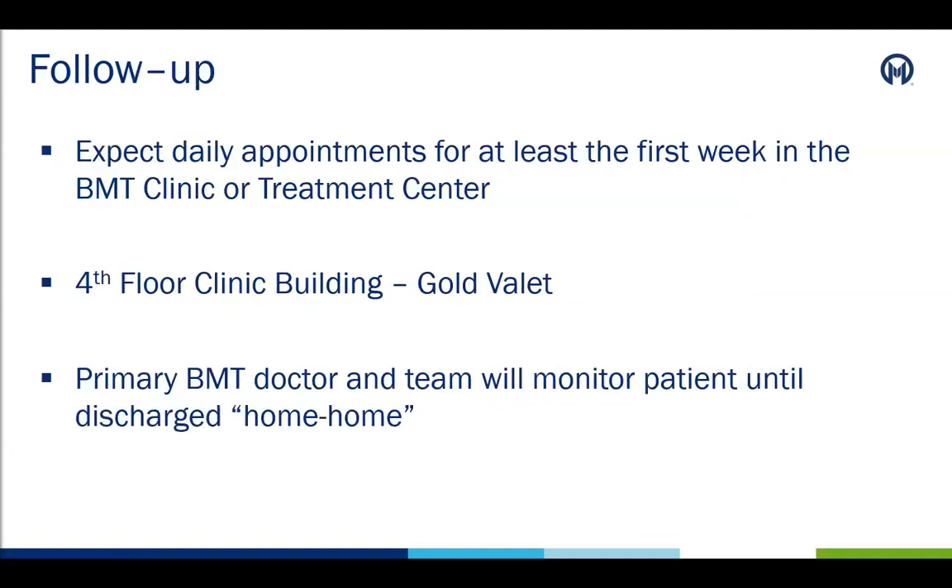The patient and caregiver should expect daily appointments for the first week in the BMT clinic or treatment center after discharge. The clinic and treatment center are located on the fourth floor of the Moffitt Cancer Center clinic building. Follow the gold valet signs. During the 30 and 90-day time frames, the patient will be monitored by their primary BMT doctor and team until they decide it is time for the patient to be discharged home or away from local lodging and to less frequent appointments to Moffitt.